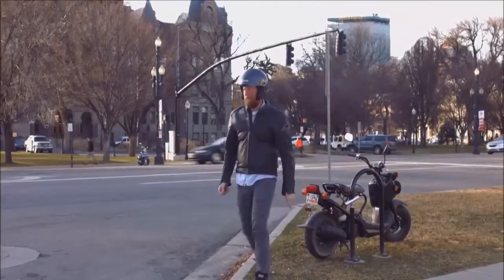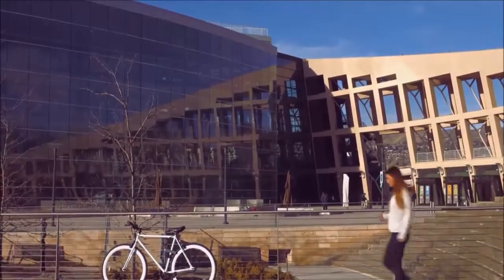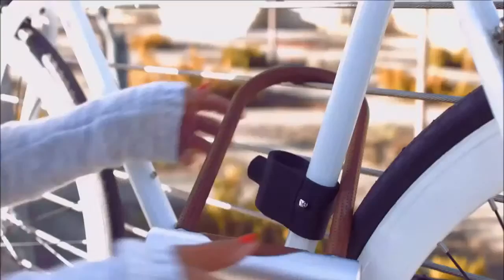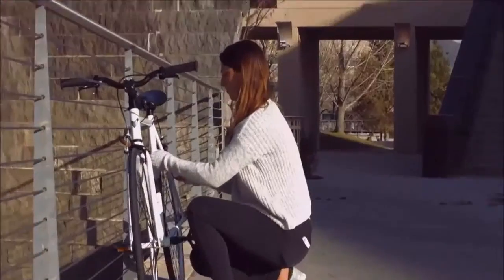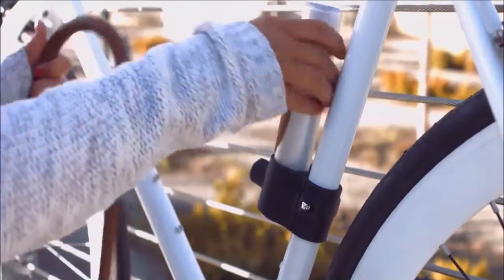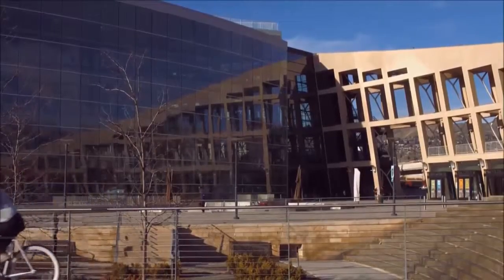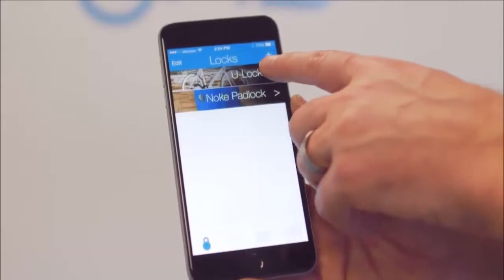The Nokia U-Lock will protect your bicycle or motorbike in the toughest environments while also giving you easy access using only your smartphone. Available with an app for iOS, Android, and Windows phones, the Nokia U-Lock uses wireless Bluetooth technology. When clicked, it automatically looks for a phone with a compatible key and unlocks. You don't even need to remove your phone from your pocket or purse — just click and go. No more worrying about lost keys or forgotten combinations.